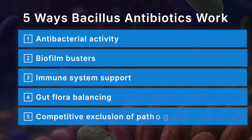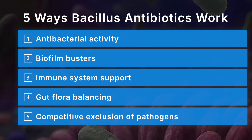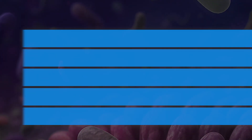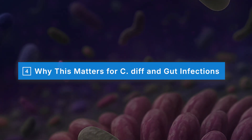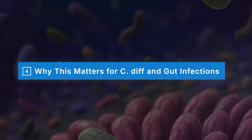One last way Bacillus works is through competitive exclusion — technically part of balancing the flora and encouraging good bacteria to grow. Bacillus is able to out-compete pathogens for both space and nutrients, making it harder for harmful microbes to dominate the gut microbiome. So when the gut is hit hard by antibiotics, it doesn't just lose the bad bacteria but also the good bacteria that help keep balance, creating the perfect storm for trouble to return.